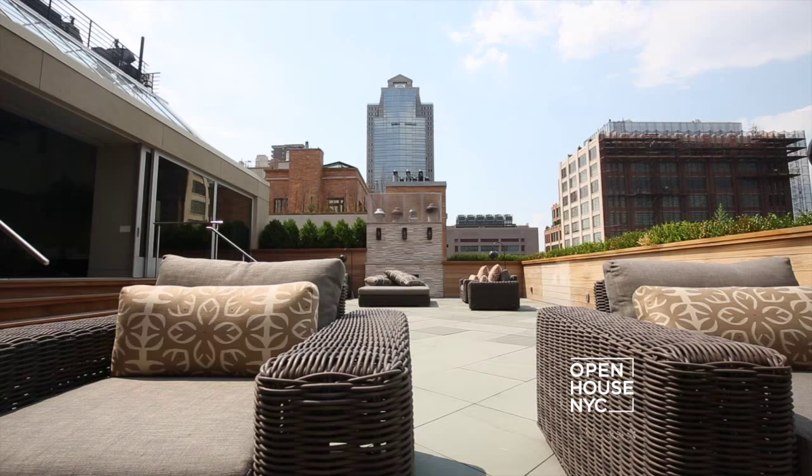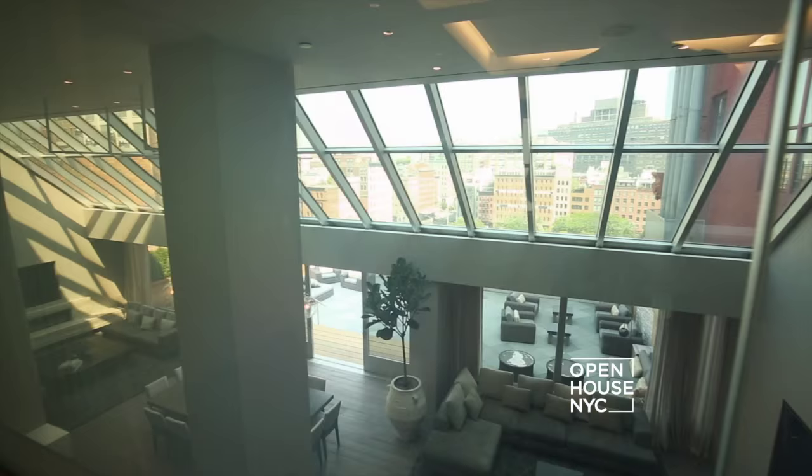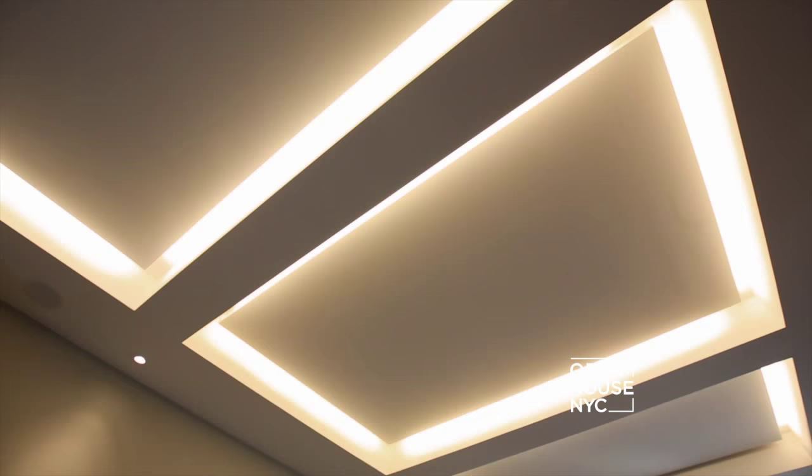We begin with a Tribeca Penthouse owned by former Nets guard Darren Williams. Now that he's playing for the Dallas Mavericks, he's ready to give up his palatial New York City pad. This is no ordinary home — every inch has been meticulously renovated to perfection. Wait until you see it.